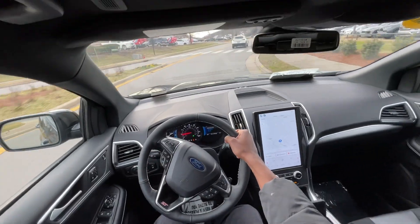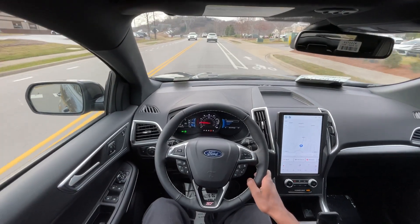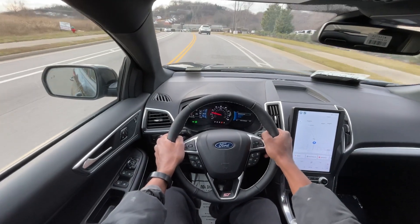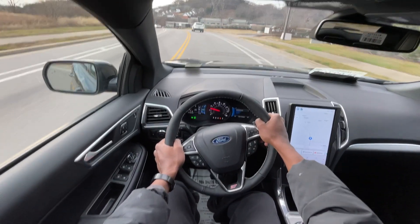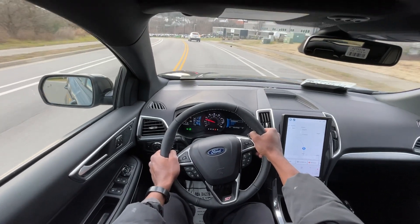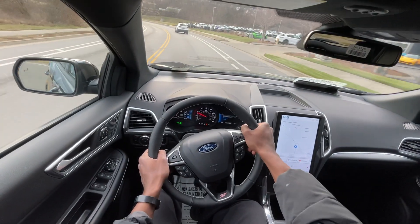One thing that is different is these ST seats are much more sport oriented. You have the side bolsters that kind of come up, and it's just a stiffer seat, I think. But we'll definitely see what it can do again as we take it out on the interstate.